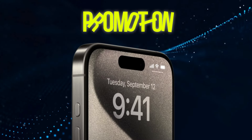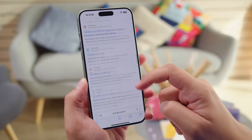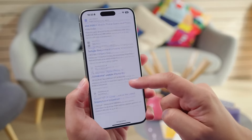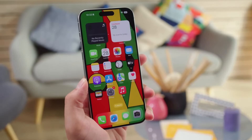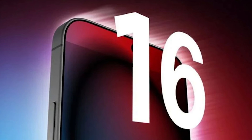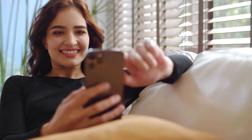Rumors suggest that ProMotion technology, which adds up to 120Hz refresh rates to the iPhone's display, could finally make its way to the standard iPhone model starting in 2025. Up until now, this feature has been exclusive to the higher-end Pro iPhones, so it's exciting to hear that it might be trickling down to the rest of the lineup.